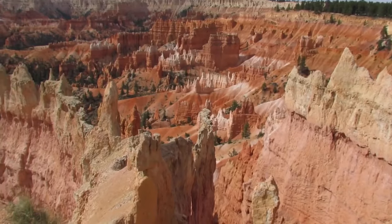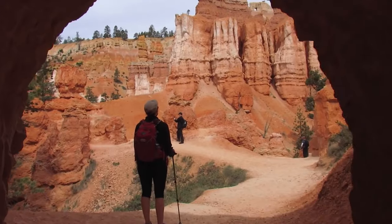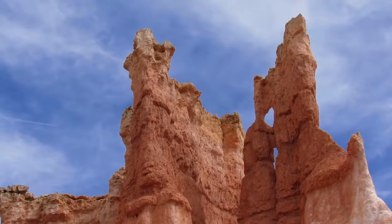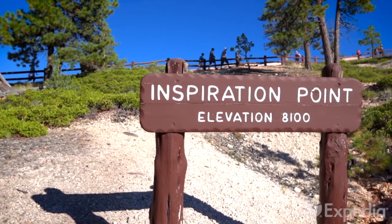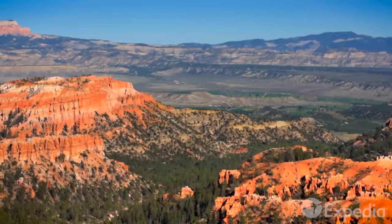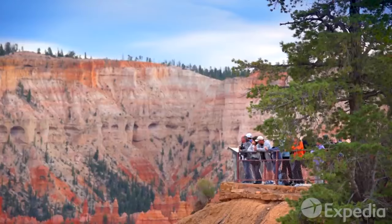Another great hike is the Queens Garden Navajo Loop Trail. This trail brings you into the heart of the canyon and up close to many of the rock formations that make Bryce famous. Conclude your time in Bryce with a stop at Inspiration Point, perhaps the best scenic view in all of the park, encompassing a vast amount of hoodoos.